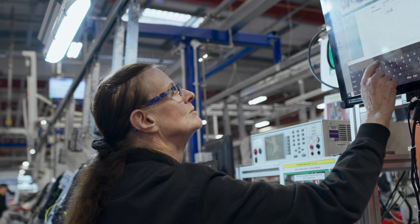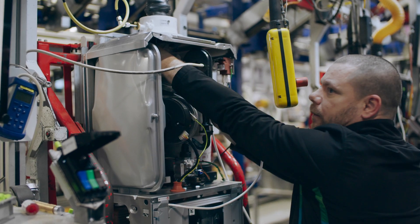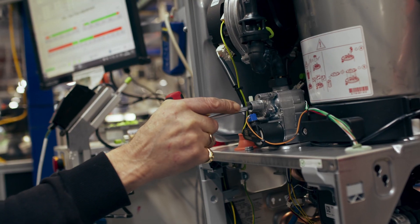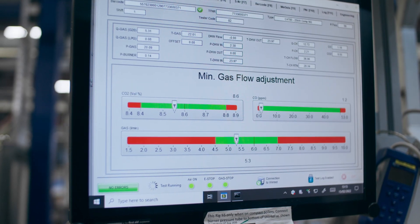We can build a boiler in as little as 38 minutes on a line like this. Even in that short time, the boiler will undergo seven different quality and product performance tests to make sure it meets our stringent standards and performs as prescribed.